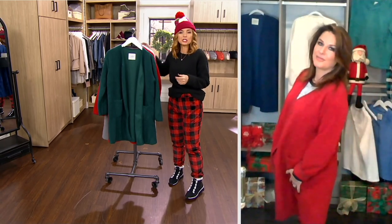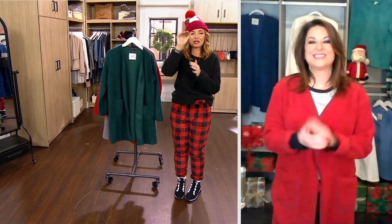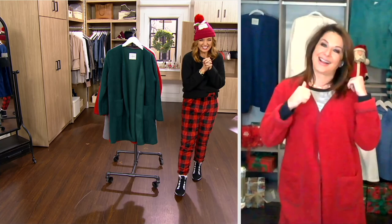Carrie, one of our queens of cozy — good to see you. Say hi to Santa behind you. It's so cute.